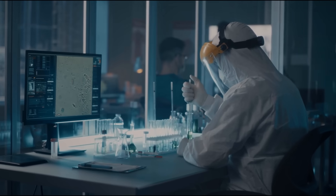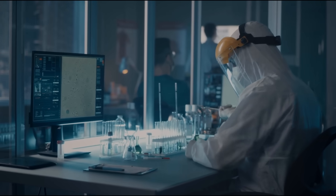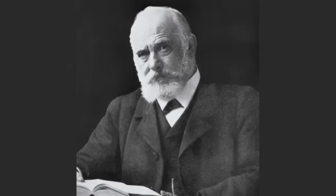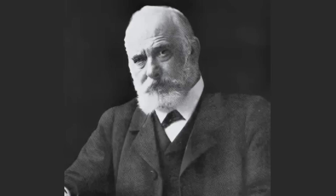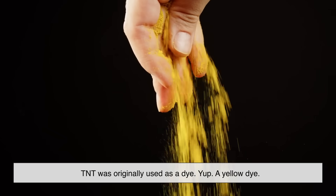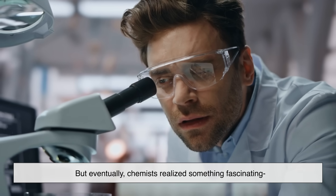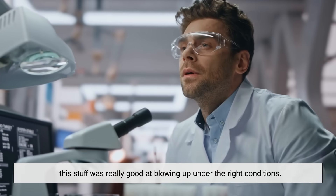Let's start with the basics. TNT stands for trinitrotoluene. It's a chemical compound that was first synthesized way back in 1863 by a German chemist named Julius Wilbrand. And fun fact — he didn't actually create it for blowing stuff up. TNT was originally used as a dye — a yellow dye. It didn't explode on runways; it colored clothing. But eventually chemists realized something fascinating: this stuff was really good at blowing up under the right conditions.